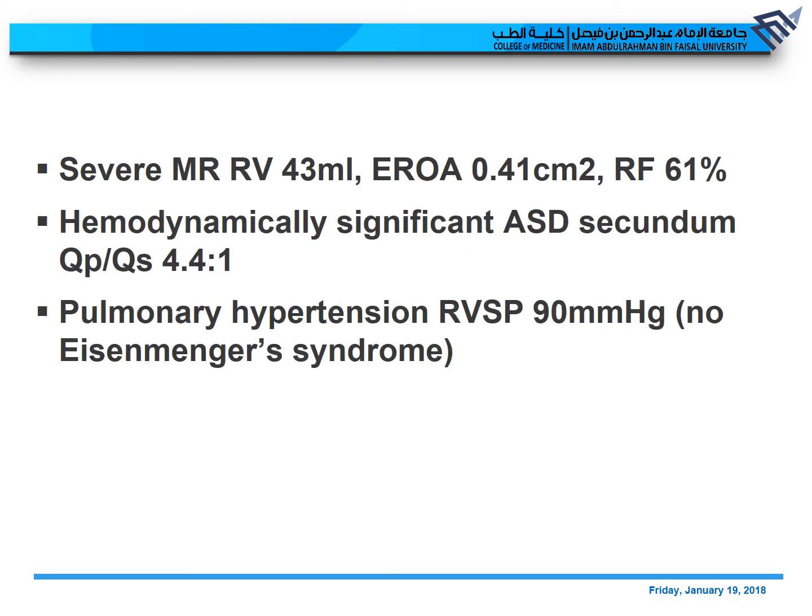In conclusion: there is severe mitral regurgitation with a regurgitant volume of 43 ml, an EROA of 0.41 cm², and a regurgitant fraction of 61%. There is a hemodynamically significant secundum ASD with a Qp/Qs of 4.4. There is pulmonary hypertension with an RVSP of 90 mmHg. And there is no Eisenmenger syndrome — this is because the shunt remains left to right; in Eisenmenger, you would see a reverse shunt.